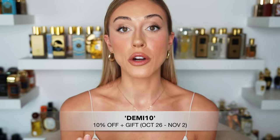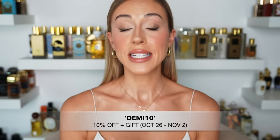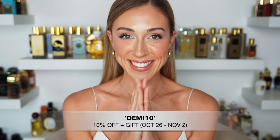I'm going to be talking about how the code is going to work and going over a bunch of my favorite Xerjoff fragrances recommended for women. I cannot wait — I have a table full of Xerjoff and Casamorati fragrances, and it's giving me so much anxiety trying to film this in under 30 minutes. The code is DEMI10 — all the information is in the description. You can use it for 10% off from October 26th to November 2nd.